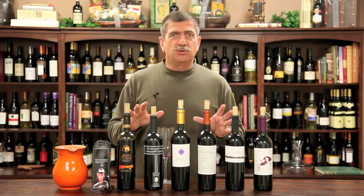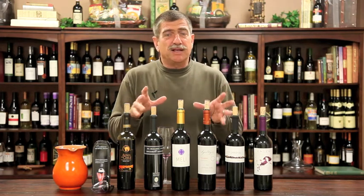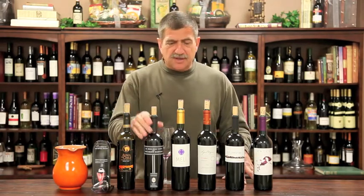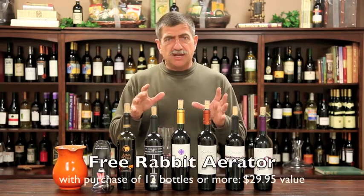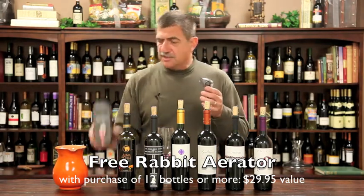I picked some really cool South American wines from our inventory — some that express the basic grapes down there, like Malbec, and some that express more interesting grapes like Carmenère and Sangiovese, which is very interesting. If you buy a case of these, mixed up or a case of one or however you want to mix it up, I'm going to give you one of these $29.95 aerators from Rabbit.